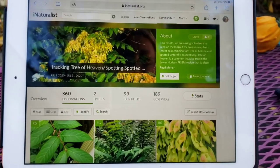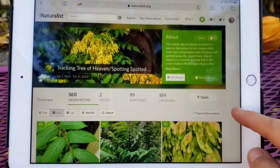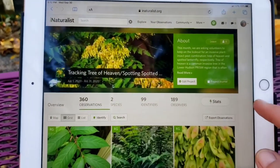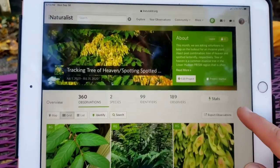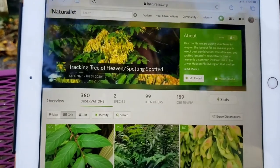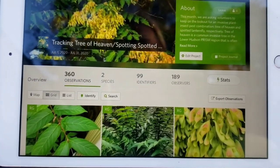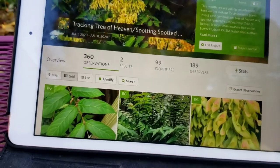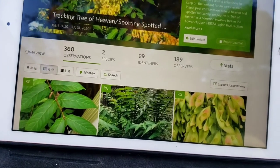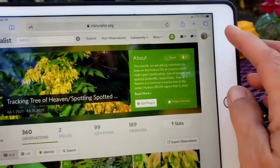I'm just sitting here doing my work and I thought I'd share with you what I do. This is iNaturalist — it's probably the world's most popular nature app. There are well over a million naturalists and scientists that submit photos of plants from all over the world to iNaturalist, and I have several projects here that I work on.